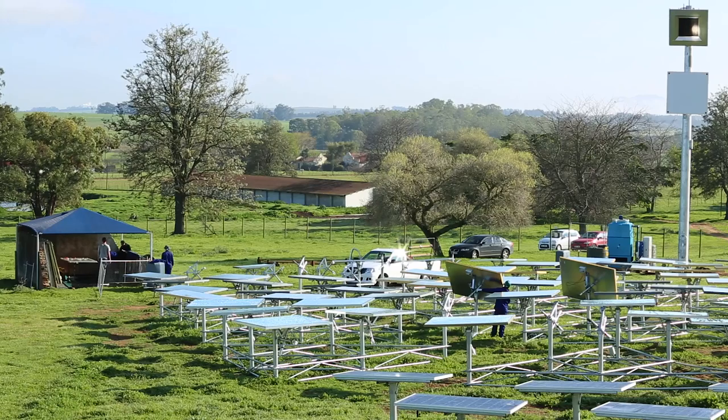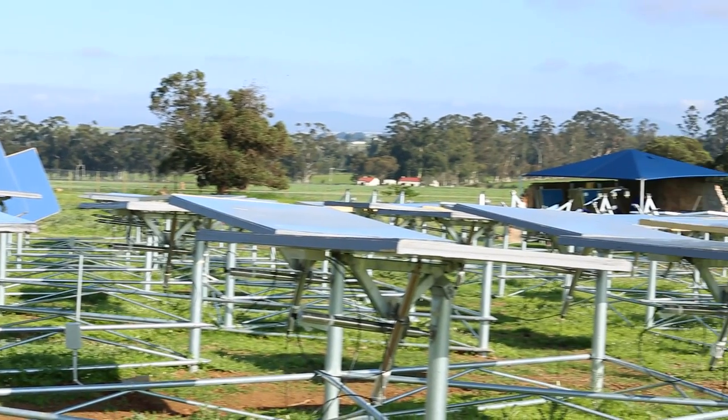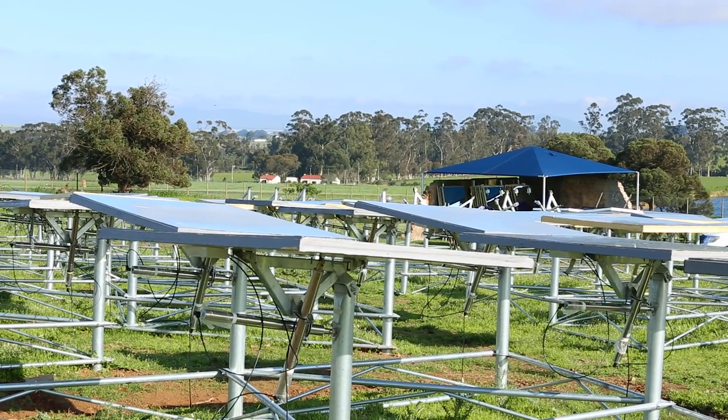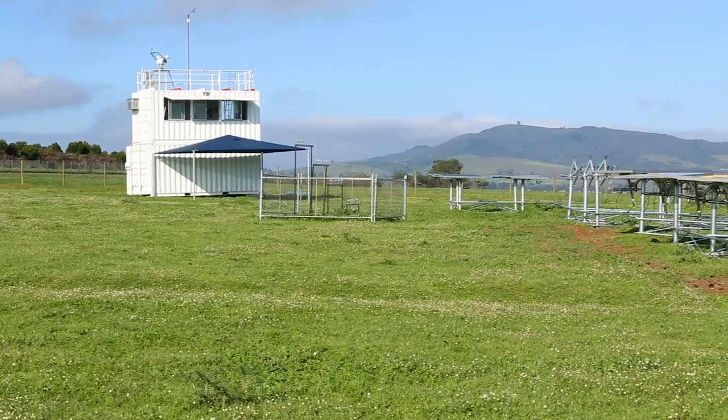In 2014, the Helio 100 project started, which is this 100 kilowatt system behind us. We looked at the entire heliostat field holistically from a bottoms-up, tops-down approach, so we looked at what were the most expensive parts of a heliostat and tried to cost-reduce those as much as possible.